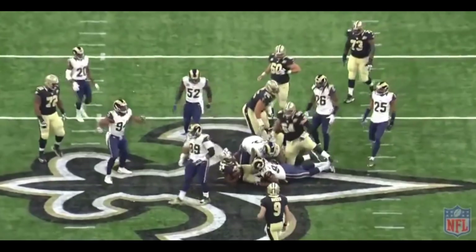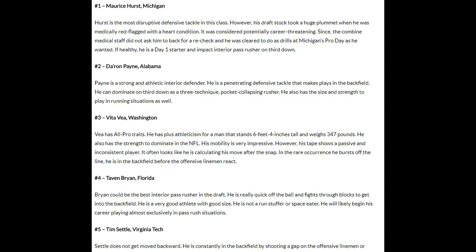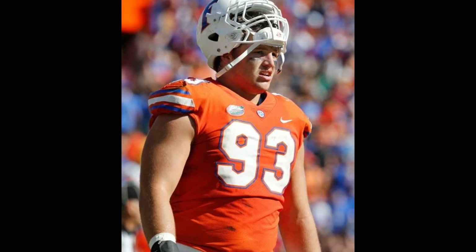Well in the 2018 NFL draft, a lot of people are looking at Vita Vea, Maurice Hurst, as well as Alabama's defensive lineman Payne as the best defensive lineman coming out. I personally believe a lot of people are sleeping on Taven Bryan because they simply don't know who he is.